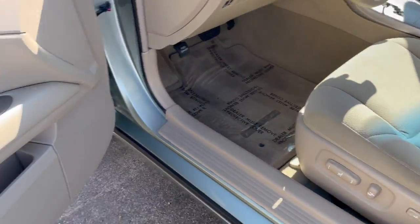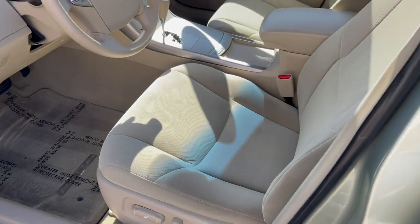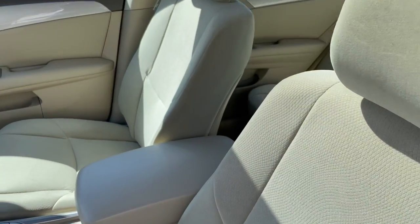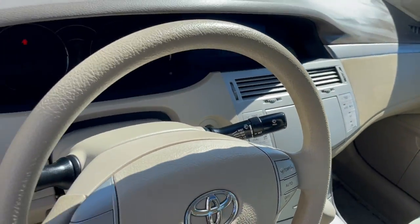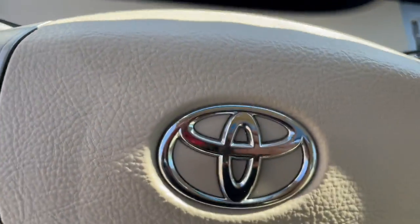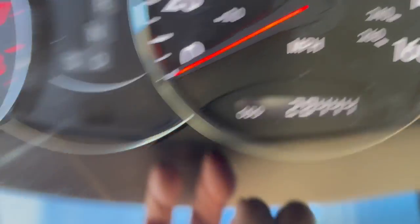You get the power driver seat, plenty of storage space, CD changer in the dash. It's just remarkable to see one with this mileage — 28,444 today.